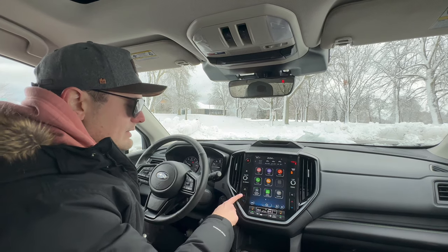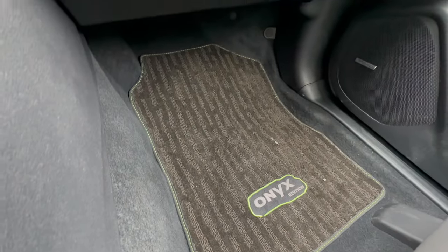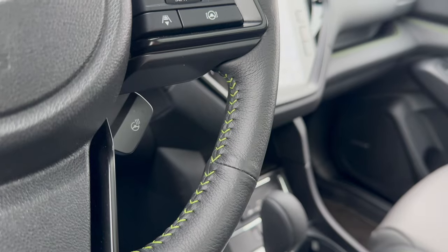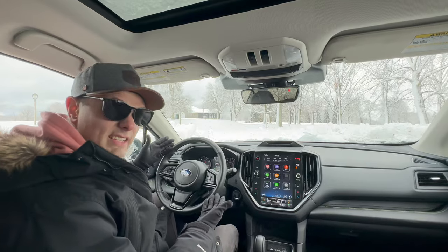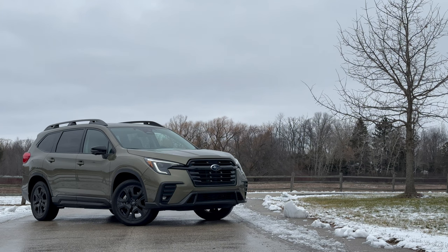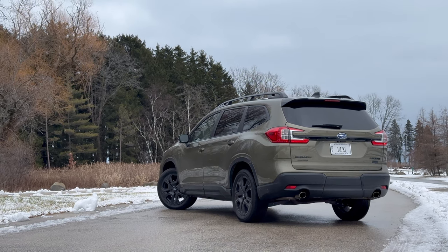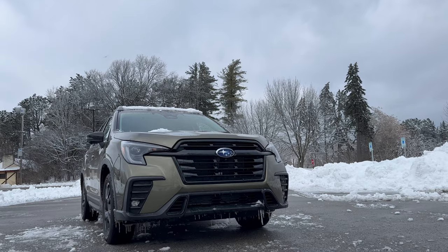You do have physical buttons for your temperature, but fan speed and the rest of the climate controls are in the touchscreen. You also get Harman Kardon audio, which sounds pretty good. With the Onyx package, you have gray two-tone seats and green stitching — a spec I would definitely get. In terms of safety, you do have Subaru's EyeSight system, updated for this year and now standard in the Ascent, along with auto emergency braking and adaptive cruise. On price, this Ascent starts at $34,000, making it pretty affordable for the segment — the Telluride is $1,000 more, the Palisade is $2,000 more, the Grand Highlander is almost $10,000 more, and the CX-90 is about $5,000 more. And all-wheel drive comes standard.